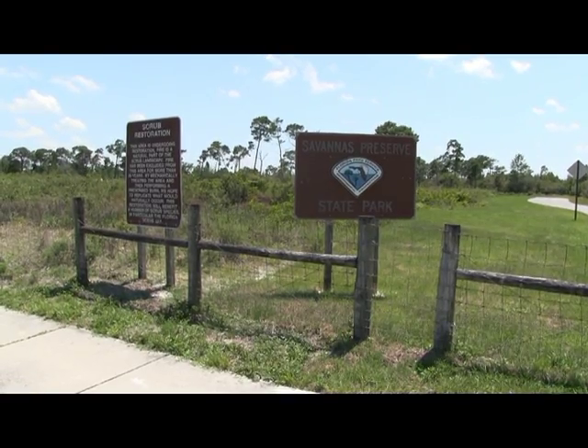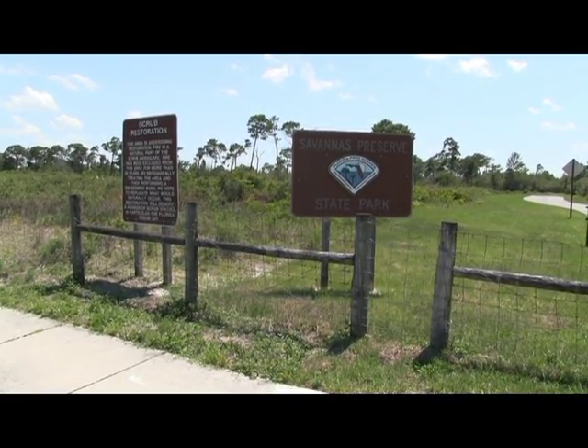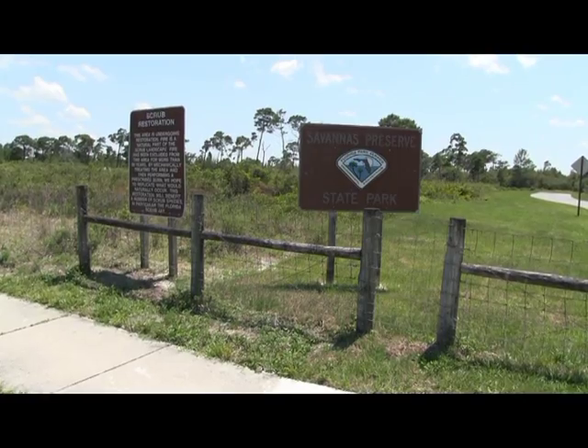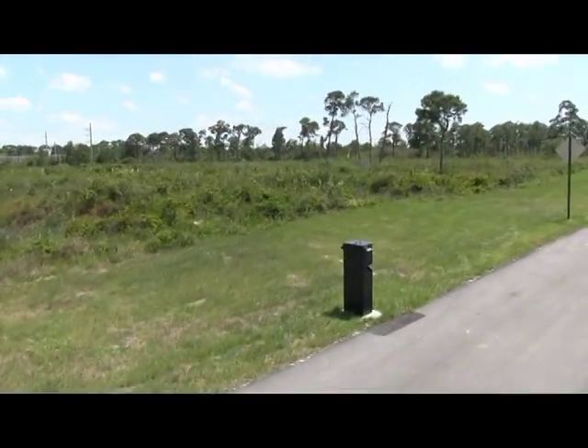The City restored a five-acre habitat with scrub and scrubby flatwoods to attract scrub jays. The birds have been absent from the North Fork since 1984, but the new habitat provides opportunity for nesting around the river once more.